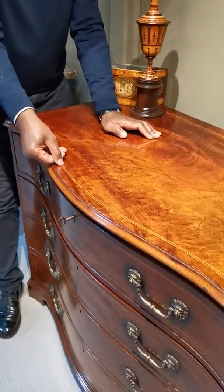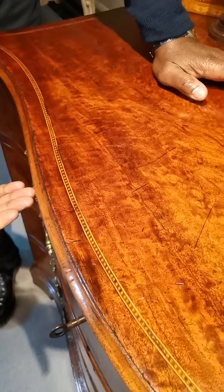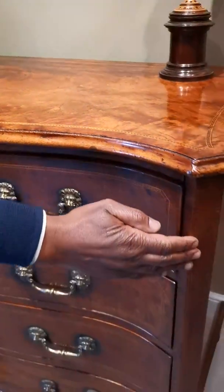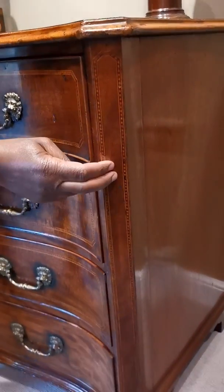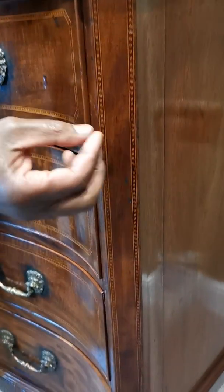This boxwood and ebony decoration is repeated on the drawer fronts and on the canted ends. In the middle of the canted ends is actually another veneer, known as fiddleback mahogany, so it has even more detail in the graining.